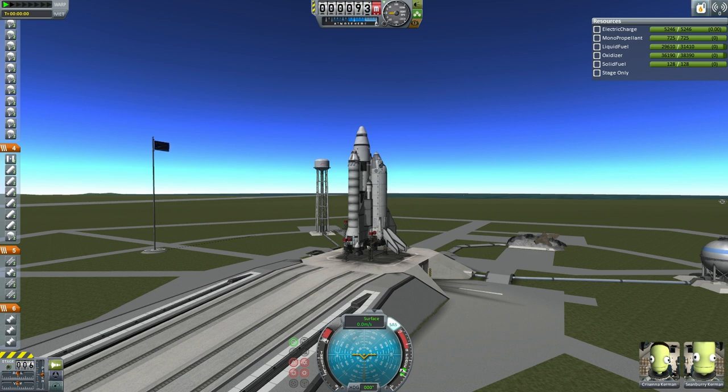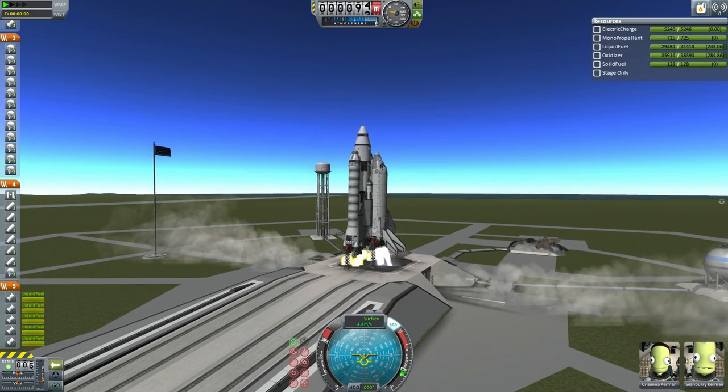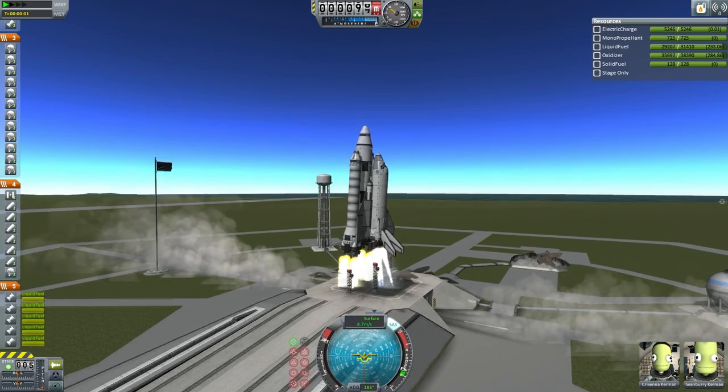So with that, here we go with the countdown. 15, 14, 13, 12, 11, 10, 9, 8, 7, 6, 5, 4, engine ignition, 1, and liftoff. We have liftoff of ETS-9 to Hoffman Station.